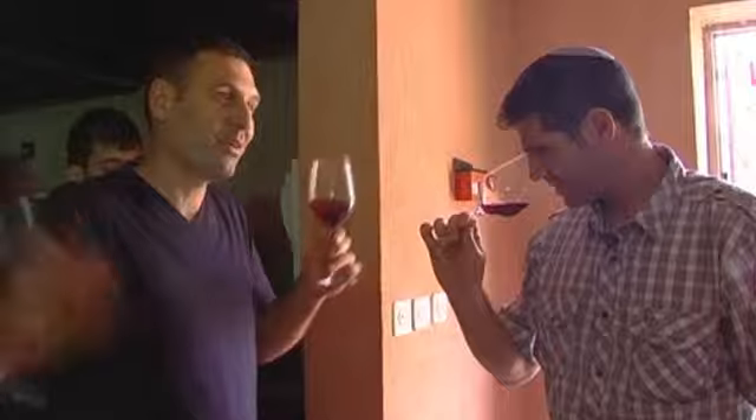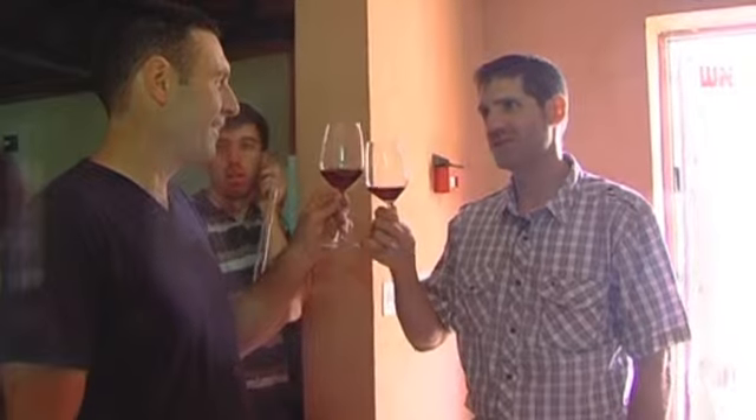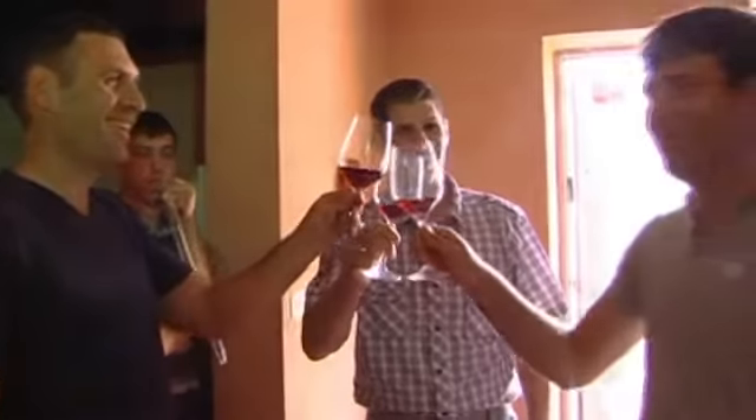So Israeli Mourvèdre is like California Pinot. You know, it's all new — we should learn this variety. I will certainly be more than happy to make a L'chaim to some Mourvèdre. L'chaim!